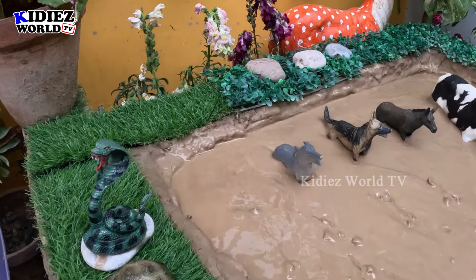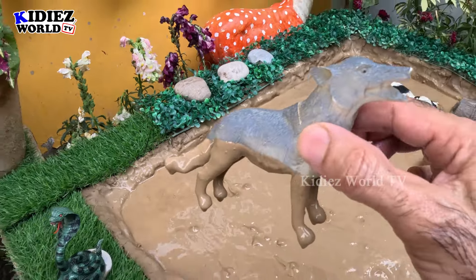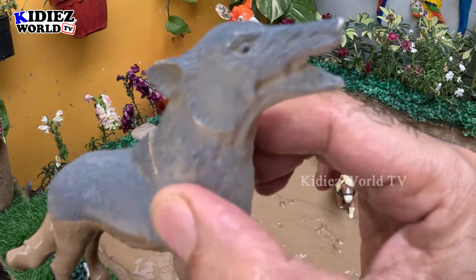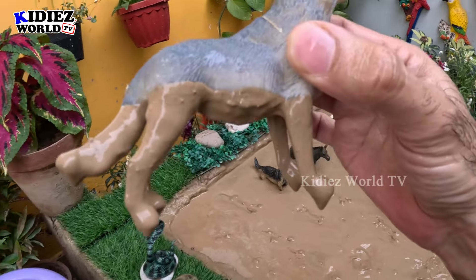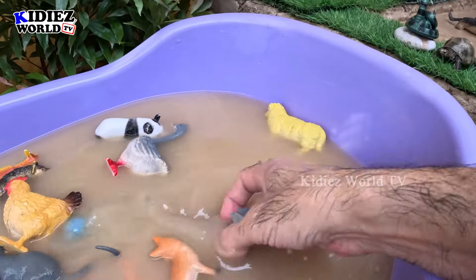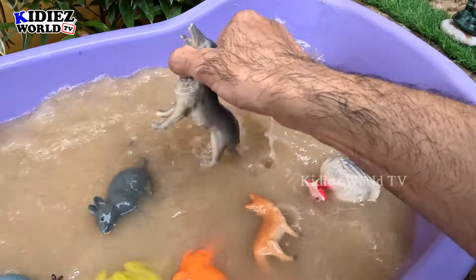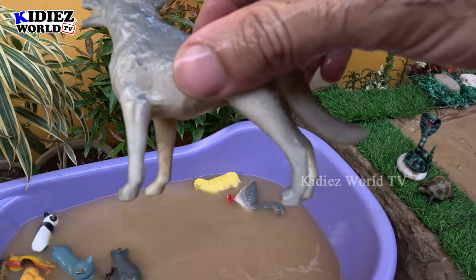We have here a wolf, which is our domestic jungle animal, and this wolf is in roar mode. I guess he is calling his friends, but this wolf is very dirty so let's make him clean first. Here we go, wolf!